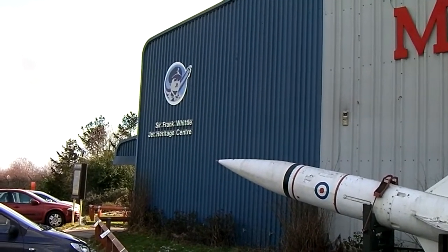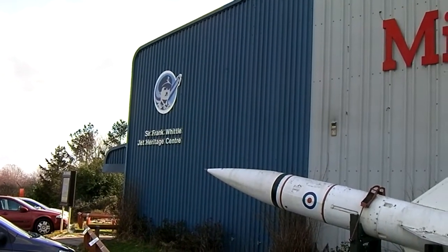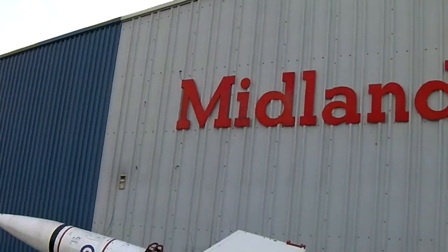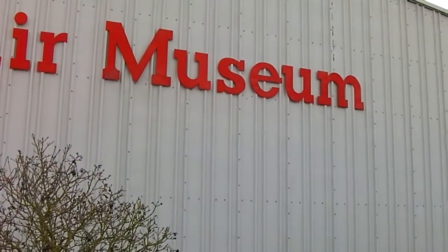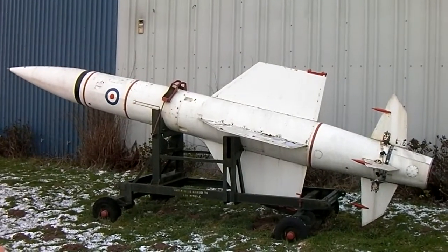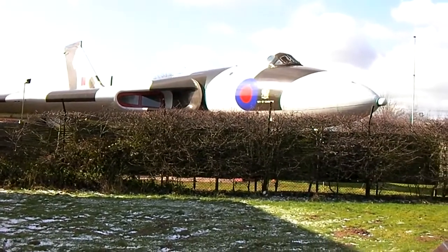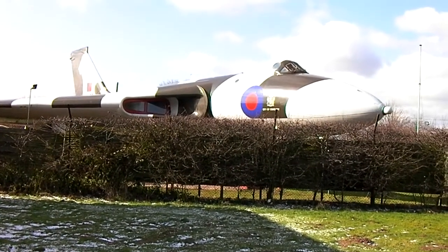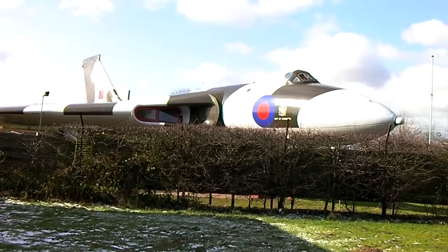Good morning. It's the 12th of March 2013, 10:25 Greenwich Mean Time. This is that's the Thunderbird, and this, listen, with a little bit of snow, XL360. I've done my swatting out. Vulcan B.2.